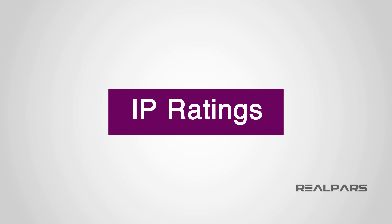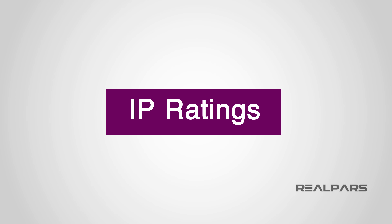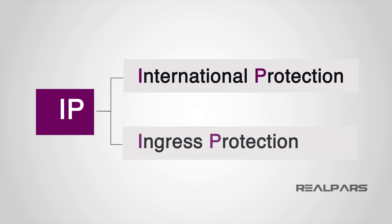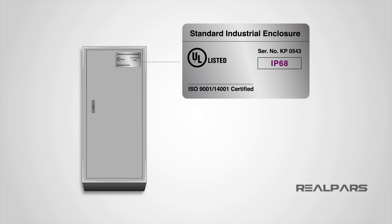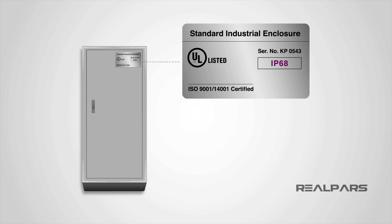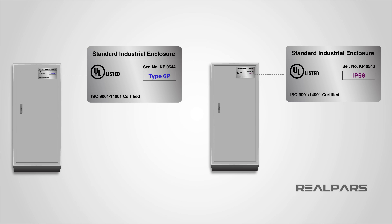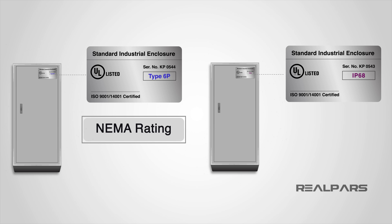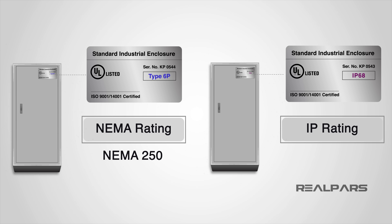This is where the similarities with IP ratings begin. IP stands for International Protection but is almost always interpreted as Ingress Protection, because it is the rating system that denotes the level of protection from ingress of dust and water. NEMA ratings and IP ratings both define degrees of protection against substances such as water and dust, but use different test methods and parameters — NEMA using NEMA 250 and IP using IEC Standard 60529.